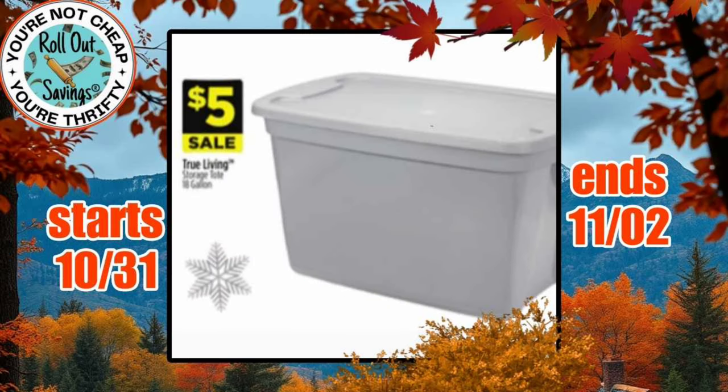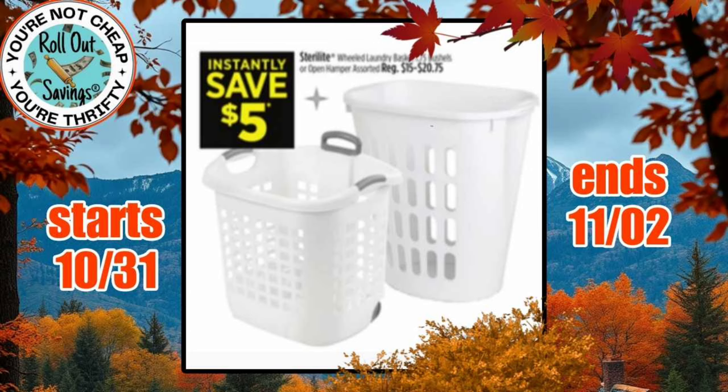We have the True Living tote for $5. And then we have these hampers or laundry baskets, and you're going to instantly save $5 on those.